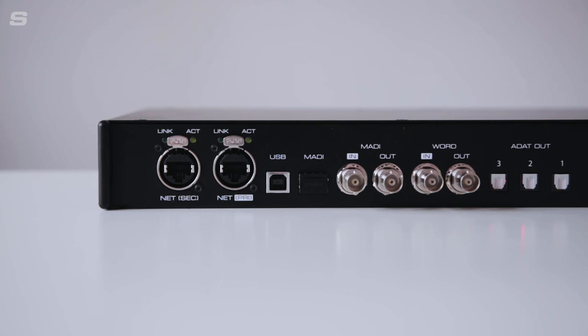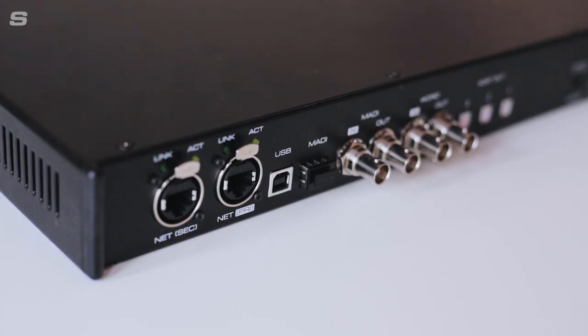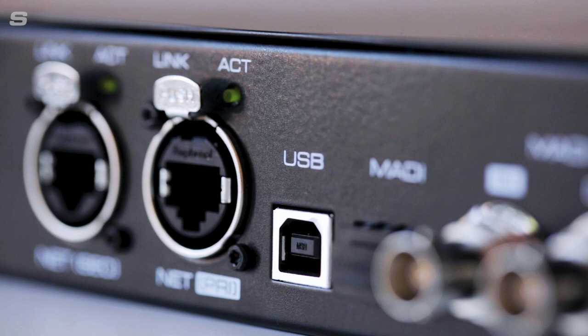The back of the 12 Mic is where you will find the rest of the IO. BNC connectors are available for word clock sync and a USB port allows for firmware updates and provides an alternative connection for remote control.